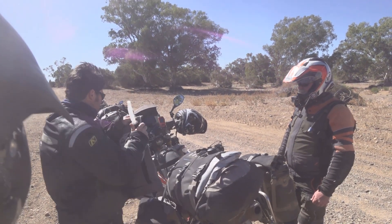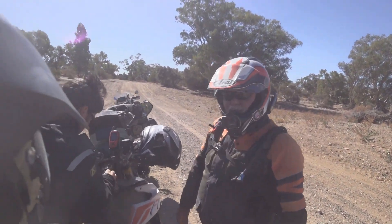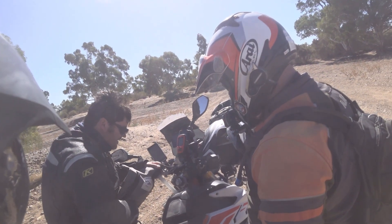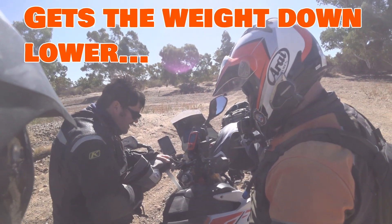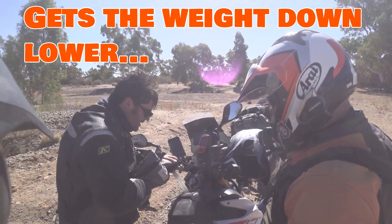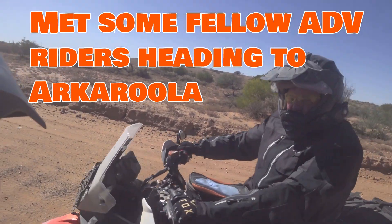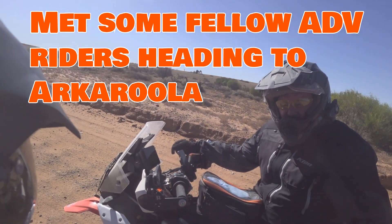So what's this road called? This is Mount Hopeless Road. We're 126 k's from Arkarooma. Neil's putting his bladder of fuel into his bike, just left Arkarooma.